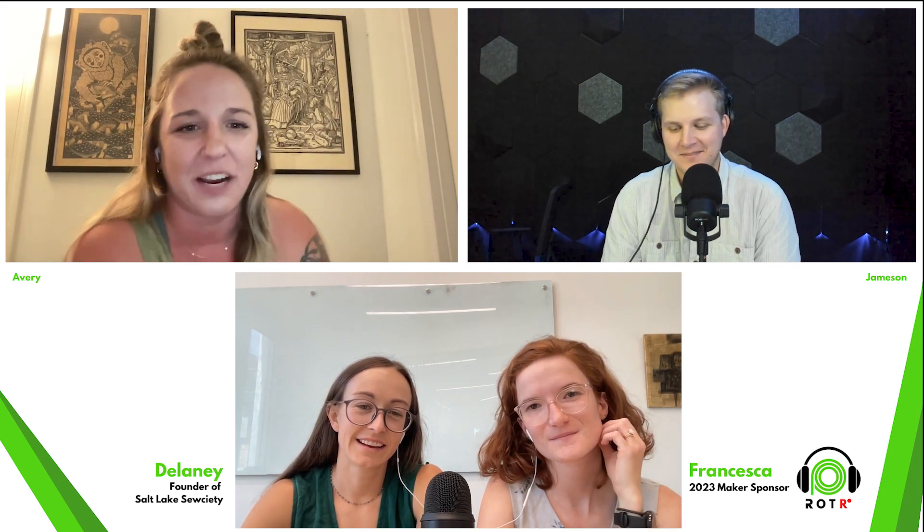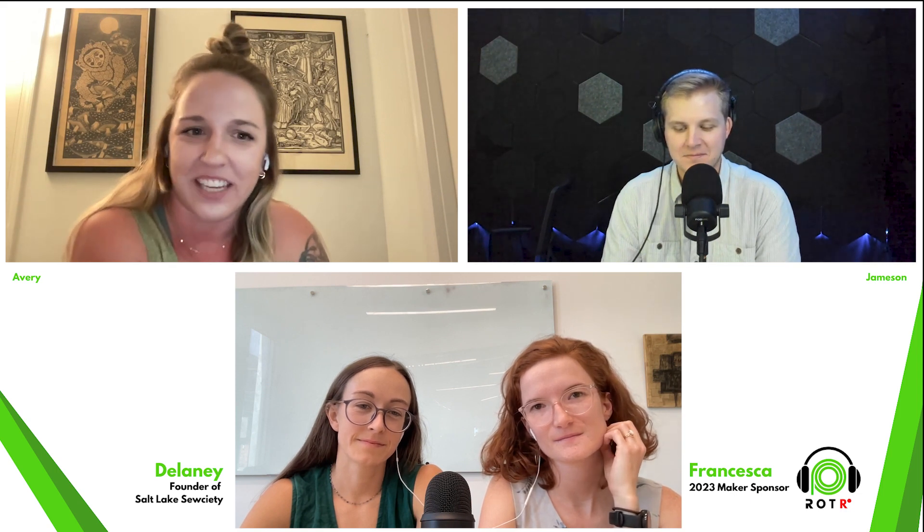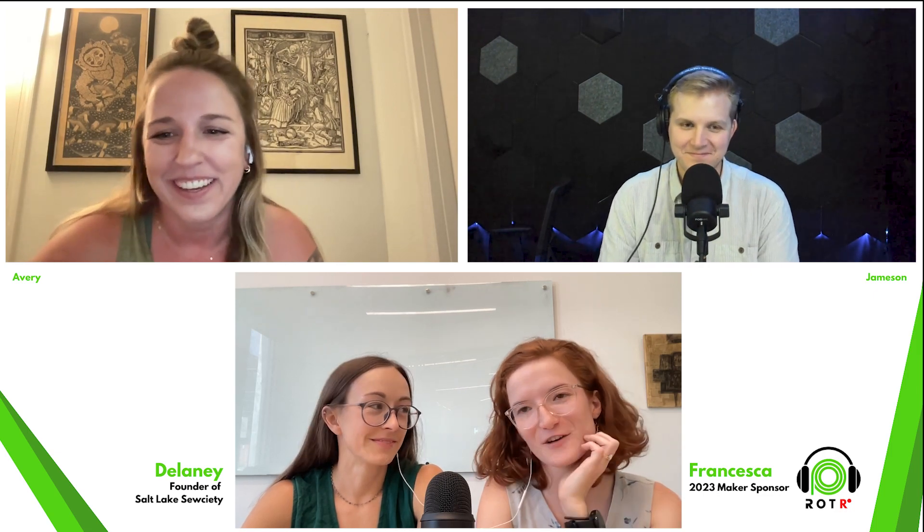We also have Francesca. She's a middle school math teacher and a doctoral candidate. Francesca is an inspiring maker who posts her daily DIY teaching outfits and also teaches classes at Salt Lake Society. She also happens to be one of our major sponsors this year. Welcome.